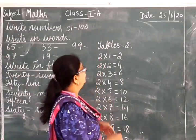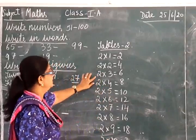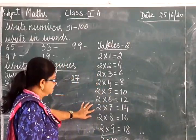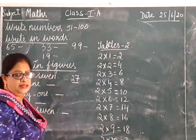You all know your tables, children. 2 1s are 2, 2 2s are 4, 2 3s are 6, 2 4s are 8, 2 5s are 10, 2 6s are 12, 2 7s are 14, 2 8s are 16, 2 9s are 18, 2 10s are 20.